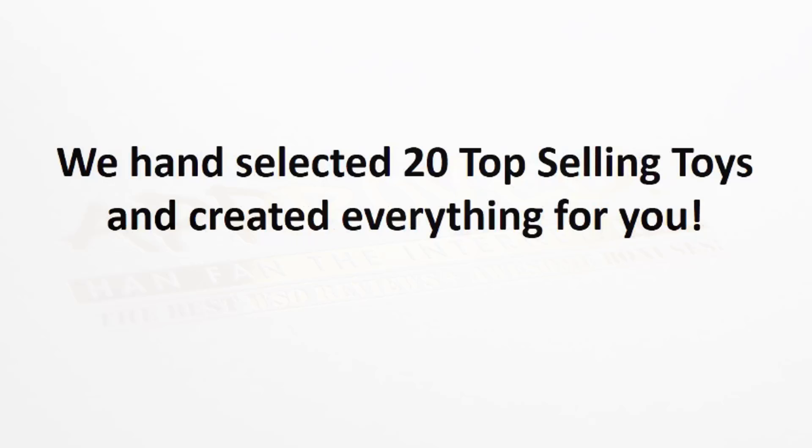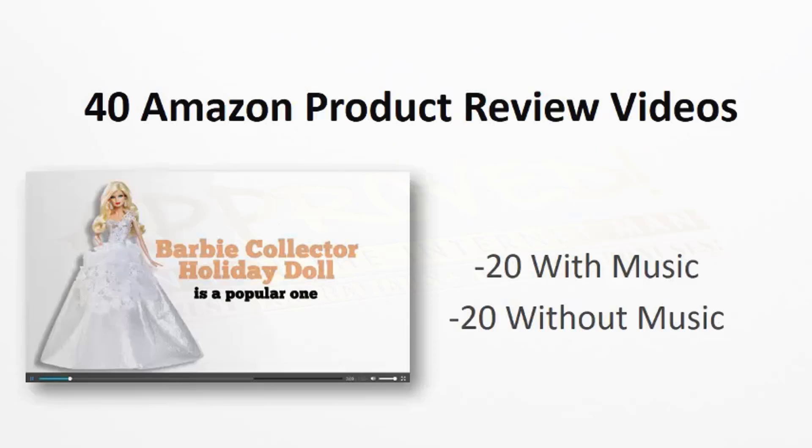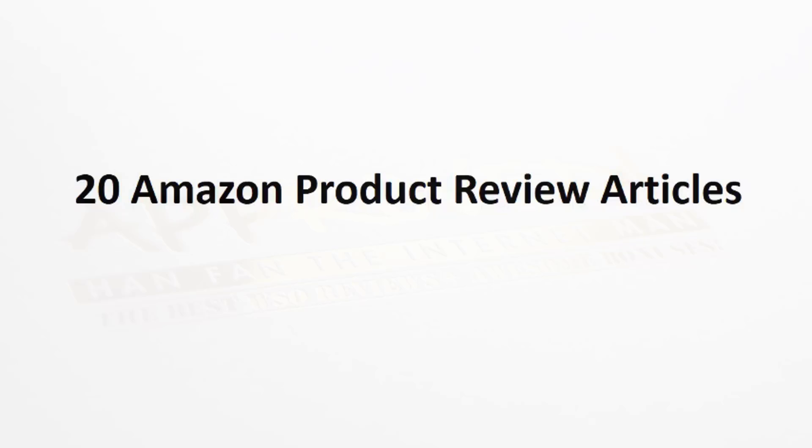So what we've done is we've went out and hand selected 20 of the top selling toys and created everything for you. We're going to provide you with 40 Amazon product review videos — 20 have music and 20 are without music, so you can add your own voiceover, your own music, or just simply use them as is. You're also going to get 20 Amazon product review articles — we took each of those toys and wrote a product review article on each and every one of them, so you have your content taken care of.